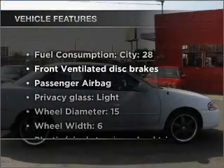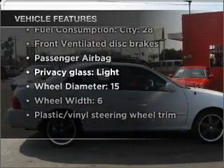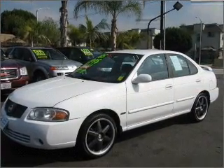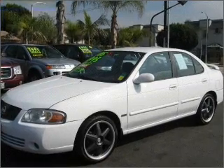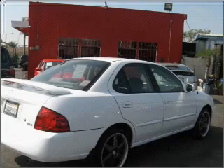With these notable features, you won't want to miss out on the opportunity to own this amazing vehicle: air conditioning, power door locks, power steering, cruise control, an AM-FM stereo with a CD player, and an adjustable tilt steering wheel.